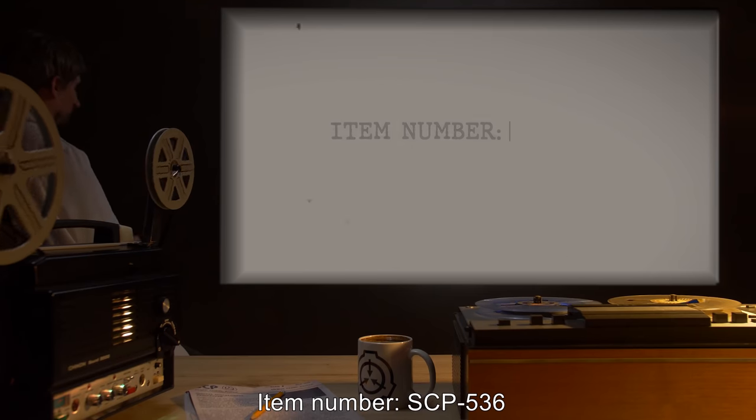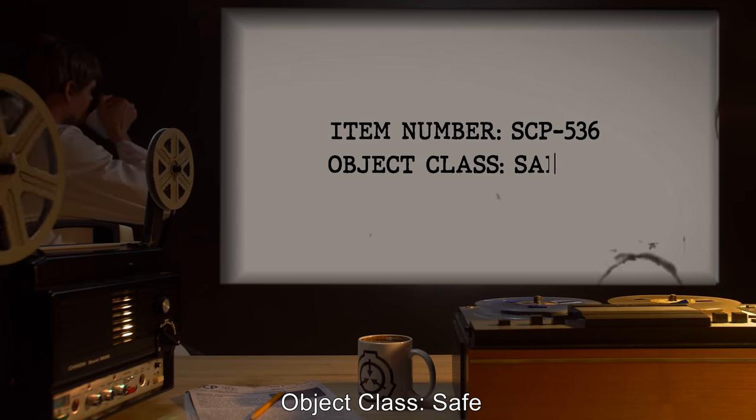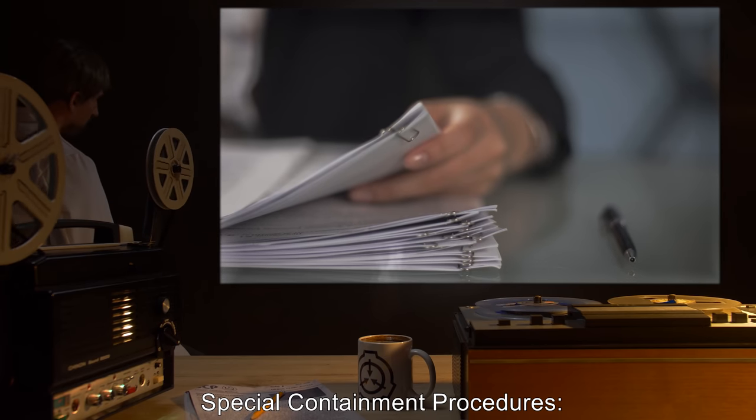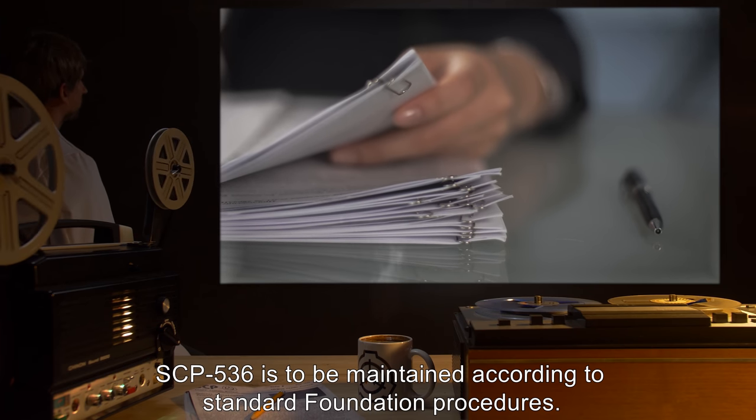Item number SCP-536. Object Class: Safe. Special Containment Procedures: SCP-536 is to be maintained according to standard Foundation procedures.